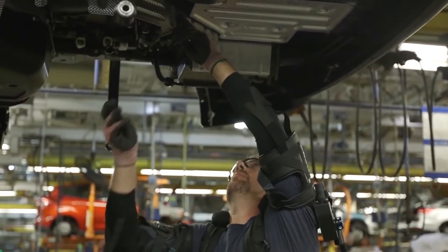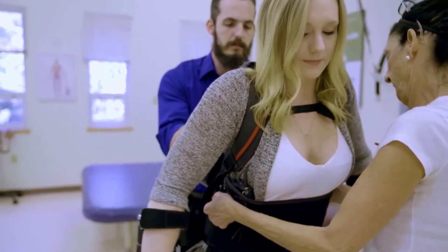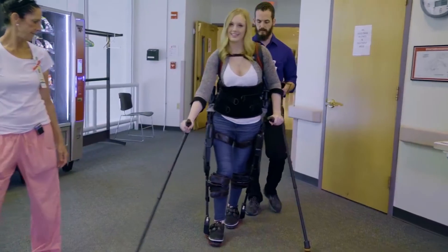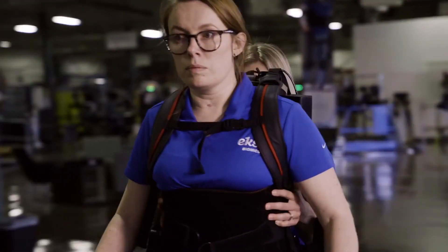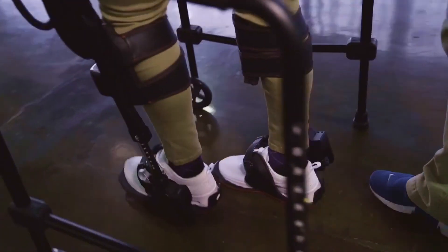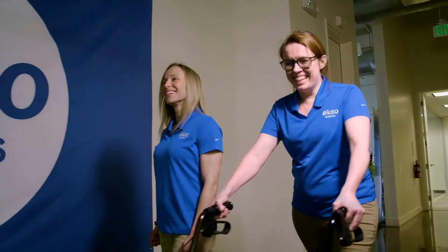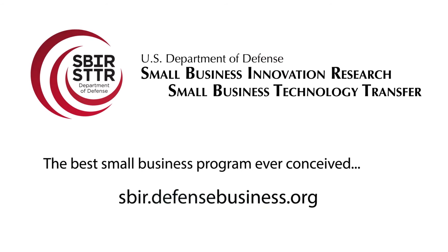We help able-bodied people, we help disabled people do more than they could do on their own. When I see someone who's been injured through a stroke or a spinal cord injury, to see them get up out of their wheelchair and be able to walk again, that makes my day every single day. Through initial SBIR funding from the Defense Advanced Research Projects Agency, ExoBionics is giving people the gift of mobility and making the difference in hundreds of people's lives every day. Learn more at sbir.defensebusiness.org.